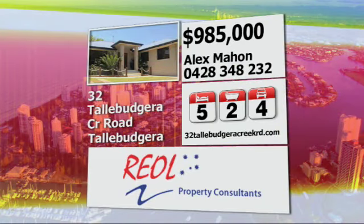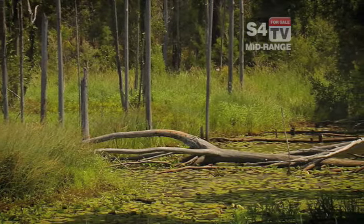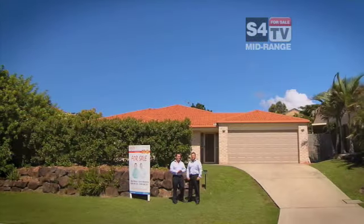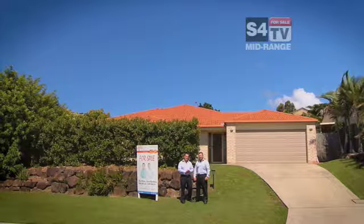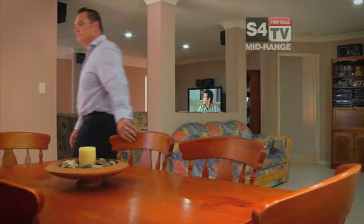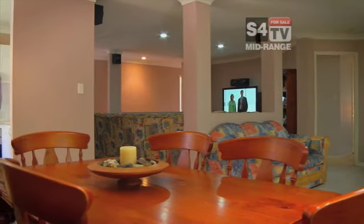Don't compromise, make it happen. I'm Scott Bowshire, this is Alex Marne, and on behalf of Real Property Consultants we're excited to be representing number 29 Cow Drive here in Burley Heads. How good is this location?